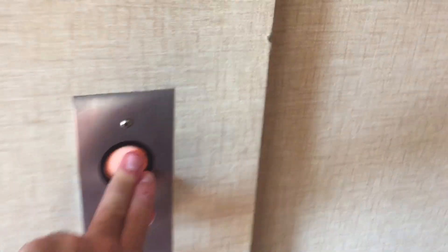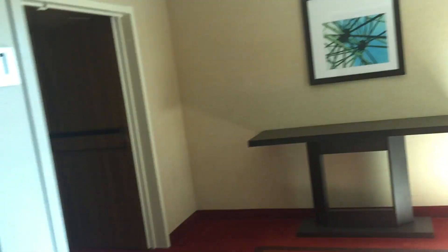This is the second elevator here at the Courtyard by Marriott, Lawrence, California. 1992 U.S. Thyssen Ascension 1000 soft touch. It's kind of in a brick door. 500 pounds, 1982. Coats are certified.